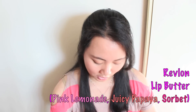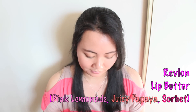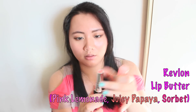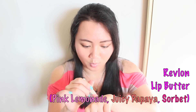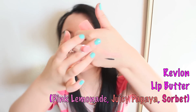This is a new collection — lipsticks from Revlon Lip Butter. The color I don't have currently is White Watermelon. The first one I have is Pink Lemonade — it's a pretty sheer, more pinky coral color. That's how that looks like.